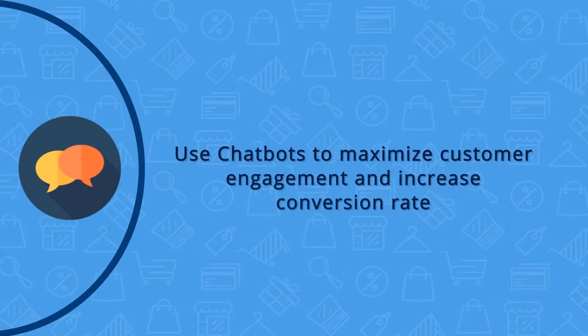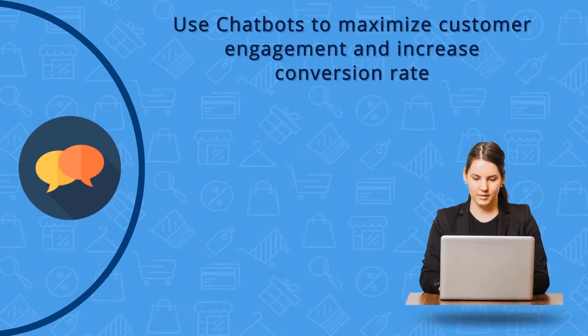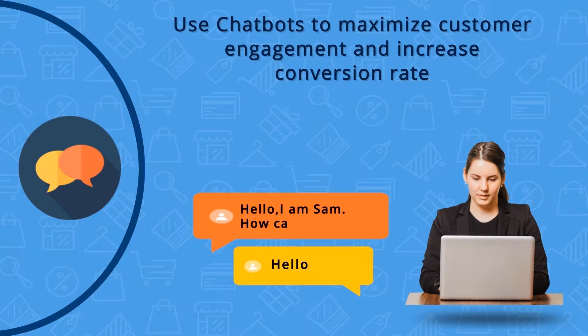A chatbot is a service that can be used to maximize customer engagement and is powered by rules set up by merchant administrators. Answers for various predictable questions are set up by the merchants to chat with online shoppers.